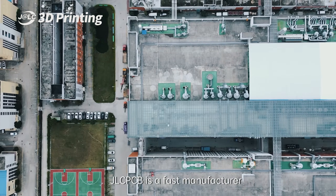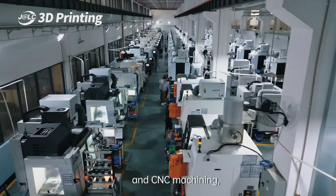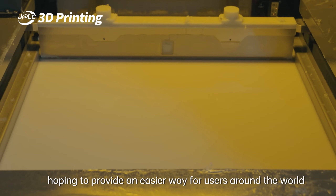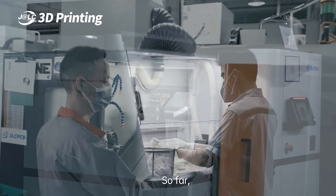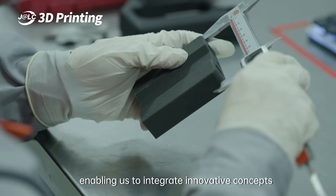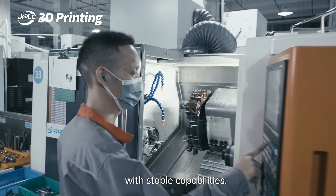JLCPCB is a fast manufacturer that offers rapid prototyping with 3D printing and CNC machining, hoping to provide an easier way for users around the world to make various functional parts online with high quality and favorable prices. So far, we've accumulated many years of experience in the field of 3D printing and CNC, enabling us to integrate innovative concepts with stable capabilities.